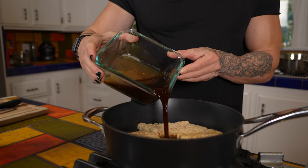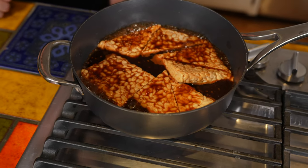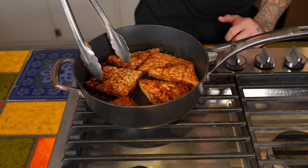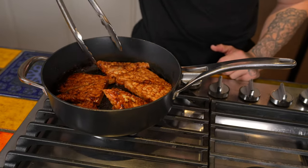After the tempeh has been steaming for about five minutes, I go ahead and add the marinade we mixed up to the pan and let it cook on high heat for about five to ten minutes. I'll check on the pan to see how much of the marinade is left — it will evaporate and also caramelize. After it's been cooking on one side for roughly five to six minutes, grab some tongs and flip over each of the pieces of tempeh so that you can cook the other side evenly.